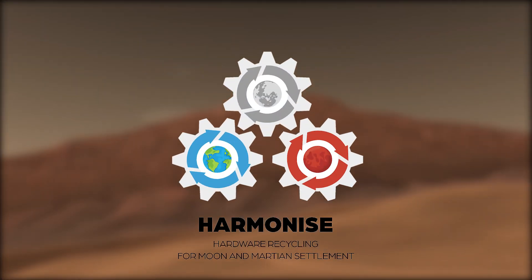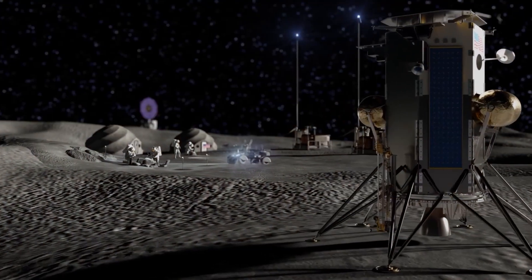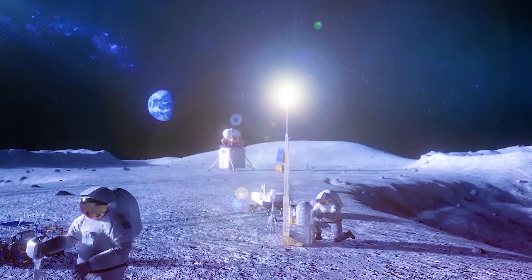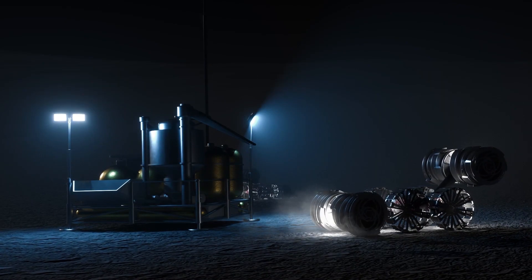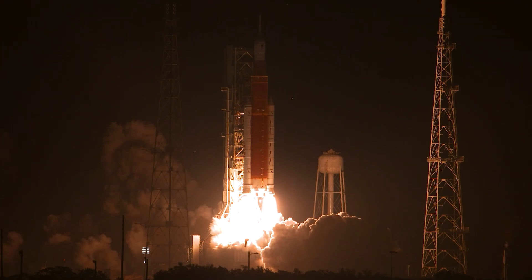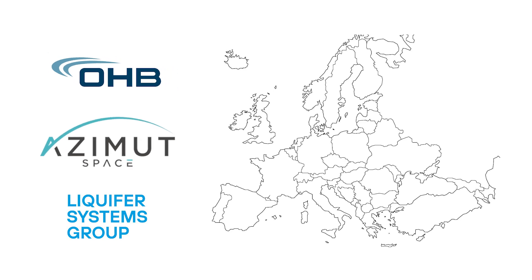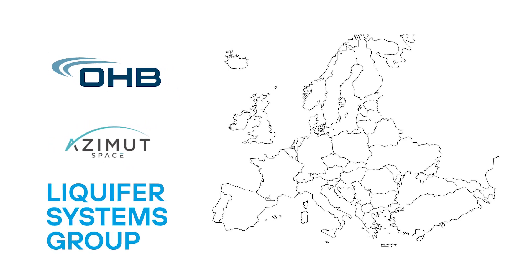The European Space Agency's initiative, HARMONIZE, aims to recycle flight hardware for Moon and Martian settlements. The project focuses on exploiting technologies using in-situ resources to support permanently human-operated bases and to reduce the costs and logistics of resupply. Three partners – OHB Bremen, Azimut Space from Berlin, and Liquifer Systems Group from Vienna – teamed up to develop HARMONIZE, which stands for hardware recycling for Moon and Martian settlements.